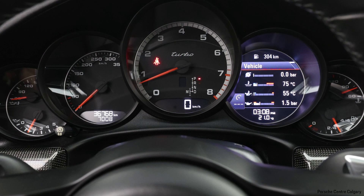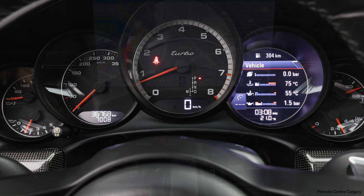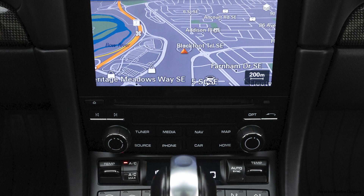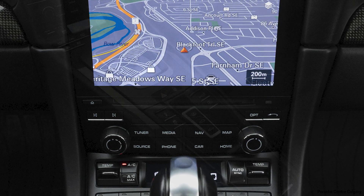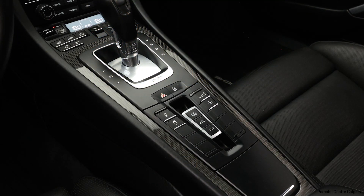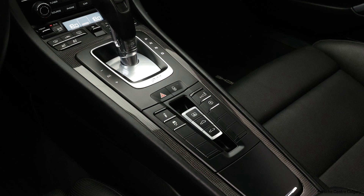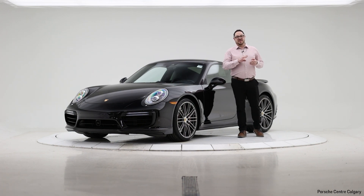One above and beyond — this car has been optioned with the Burmester stereo system. If you have not had a chance to hear that, it is a phenomenal stereo system. It is not created equally; I know some competitors offer the same brand of stereo but not to this level. If you're an audiophile, especially with uncompressed music or a streaming subscription, that is something fantastic.